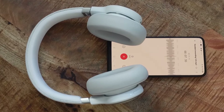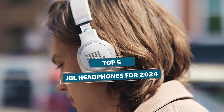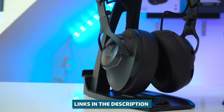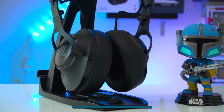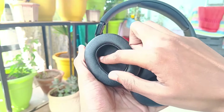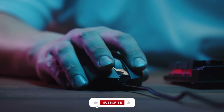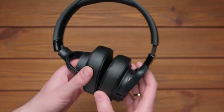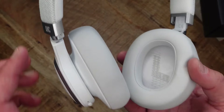And there you have it — our rundown of the top 5 JBL headphones for 2024. Don't forget to check out those links in the description for the best deals on all these fantastic headphones. If you found this video helpful, be sure to like, subscribe, and hit that notification bell to stay up to date with all our latest tech reviews and comparisons.